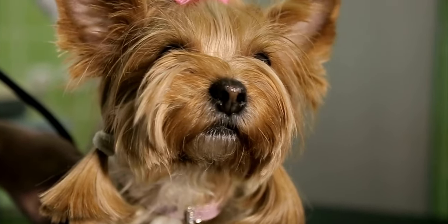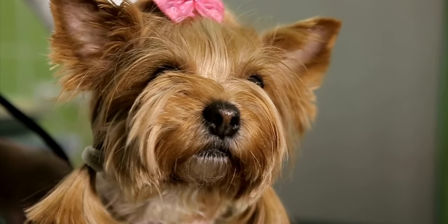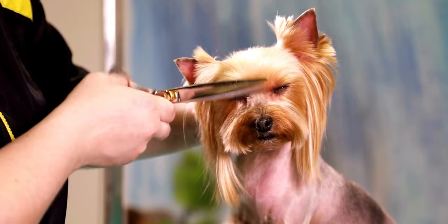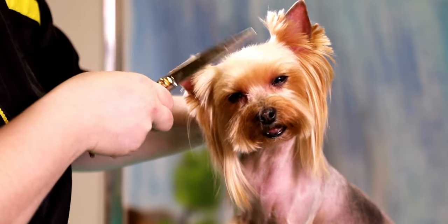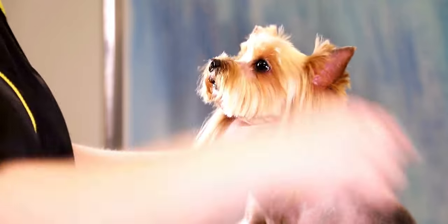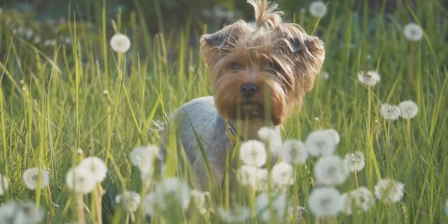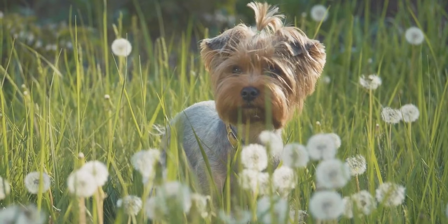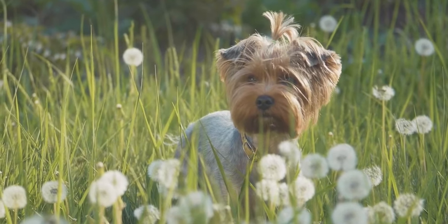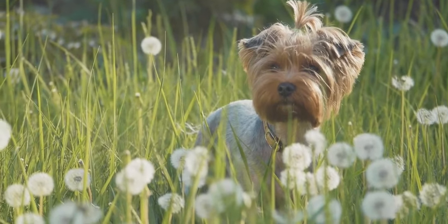Now that we've marveled at the Yorkshire Terrier's appearance, let's take a closer look at their captivating temperament and behavior. Yorkshire Terriers are known for their vibrant personalities and affectionate nature, making them wonderful companions. These little dogs have big personalities — they're often described as confident, spunky, and full of energy. Despite their small size, Yorkshire Terriers possess a fearless spirit, and they won't hesitate to alert their owners to any perceived threats. One of the Yorkshire Terriers' most endearing traits is their unwavering loyalty to their human family members. They thrive on companionship and often form deep bonds with their owners, making them fantastic lapdogs. However, it's essential to keep their small size in mind, as they can be fragile, especially around young children.